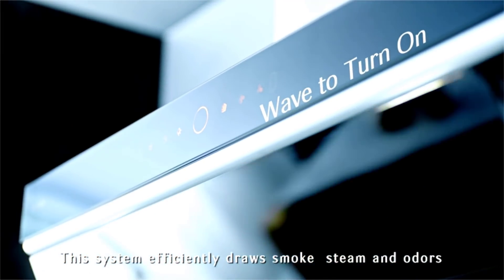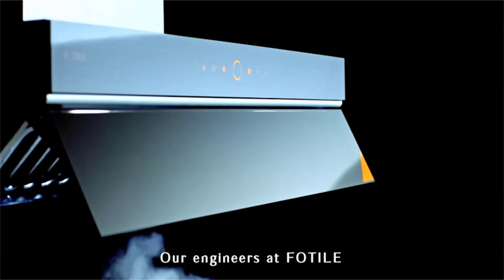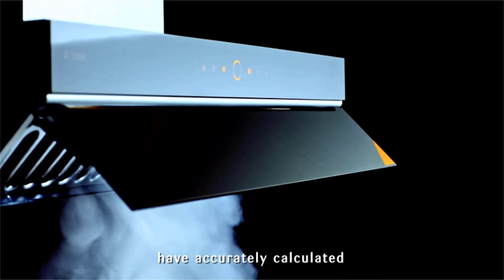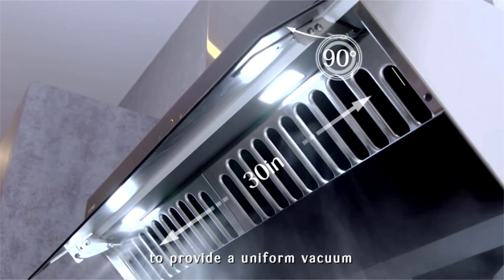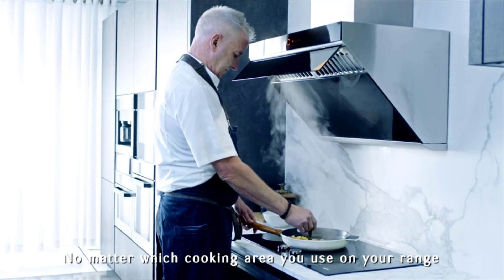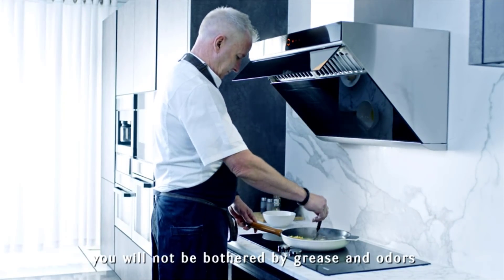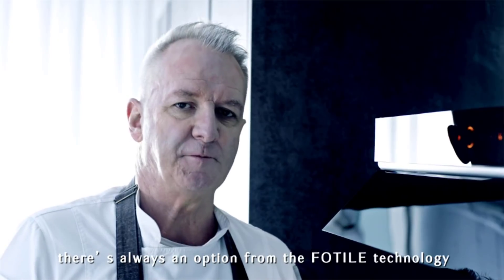Our engineers at FOTIL have accurately calculated the most efficient extraction area to provide a uniform vacuum, so no matter which cooking area you use on your range, you will not be bothered by grease and odors. If you prefer a wall-mounted range hood, there is always an option from FOTIL technology.